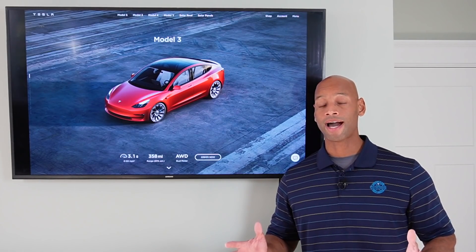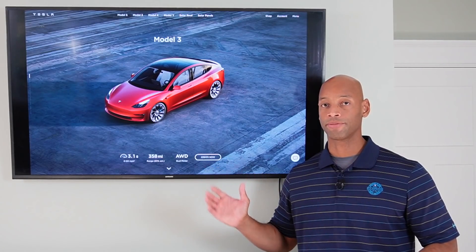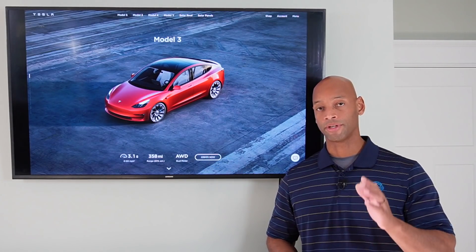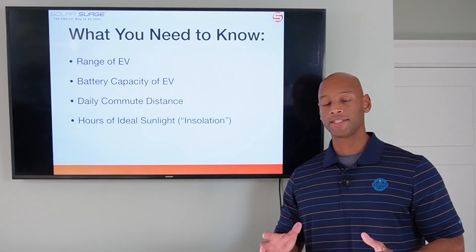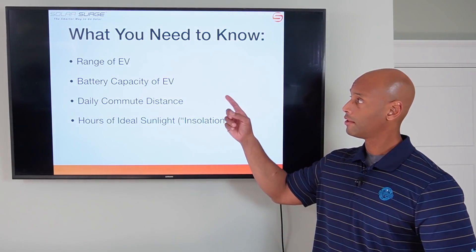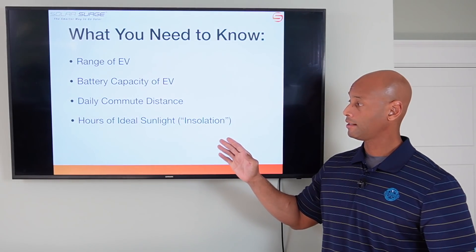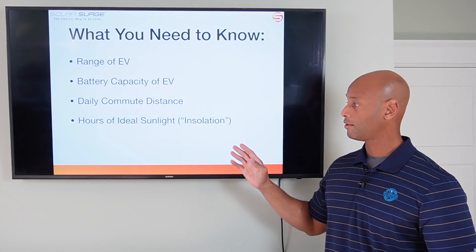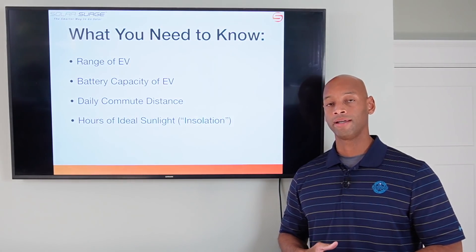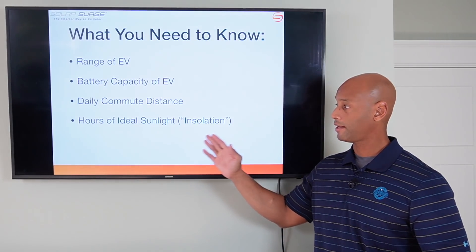A question that I often get is: how do I know how many solar panels or how much solar power do I need if I'm going to be charging my electric vehicle at home? So I'm going to show you that today. There are four things you're going to need to know in order to make this calculation: the range of your electric vehicle, the battery capacity of your electric vehicle measured in kilowatt hours, your daily commuting distance, and your hours of ideal sunlight — what's called insolation in the solar industry — how many hours of ideal sunlight you receive at your location. This is going to vary state by state.